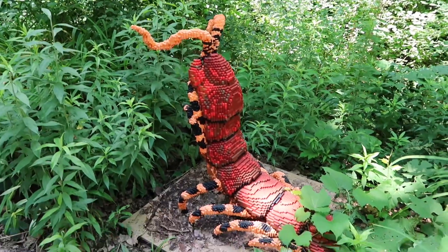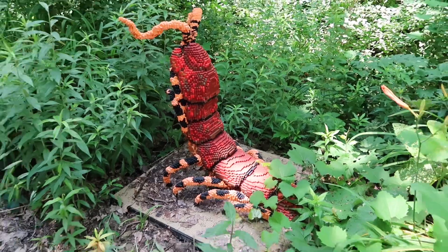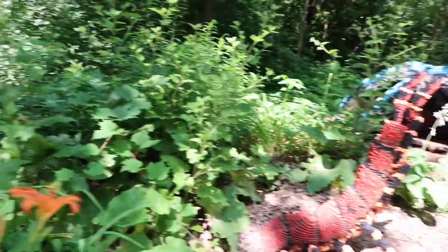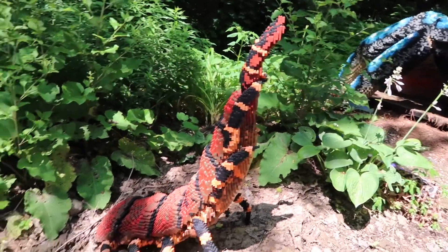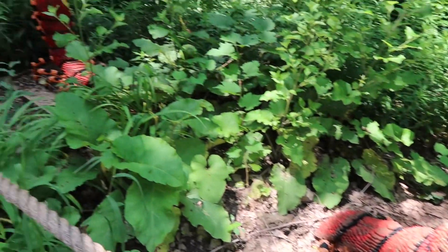Giant centipede. This is his tail end, so it goes all the way over this way.